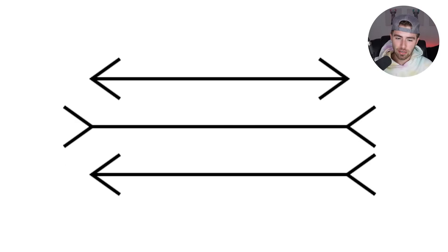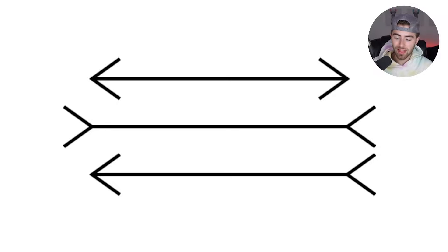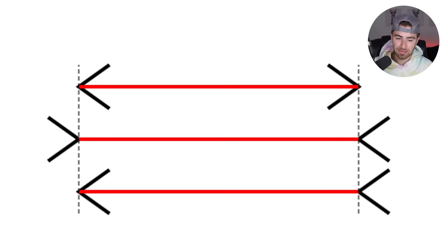We have three different lines here. Which line is the longest — the top one, the middle one, or the bottom one? Comment down below which line is the longest to you. In reality, the lines are actually all the exact same size. Just the tips of them and how they're angled make it appear as if one is longer than the other. The middle one definitely looks like the longest, but in reality it's just the same size.